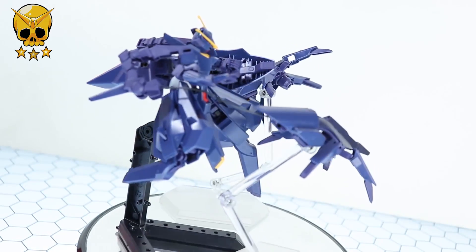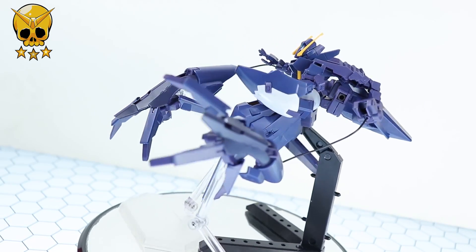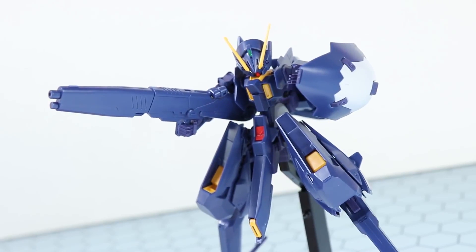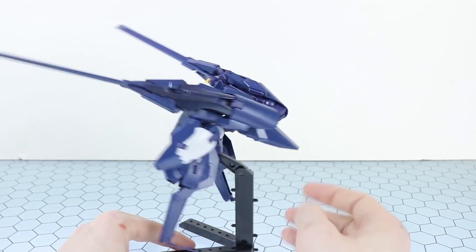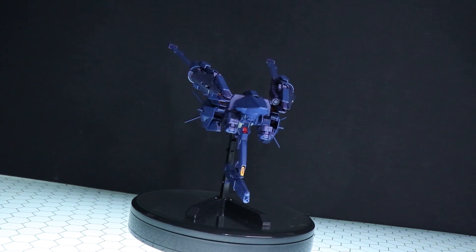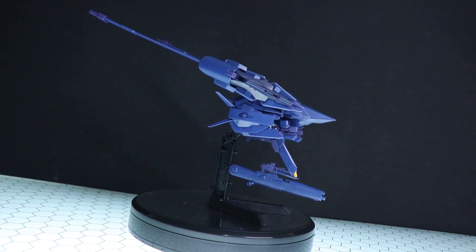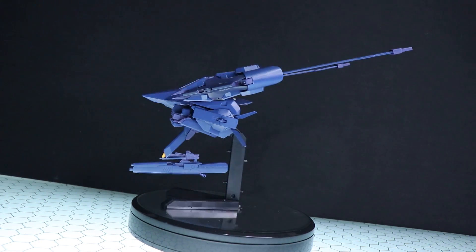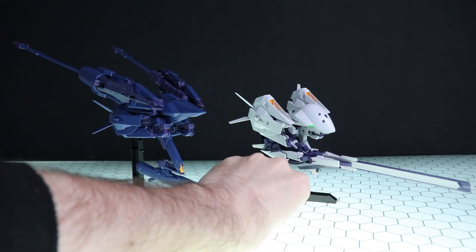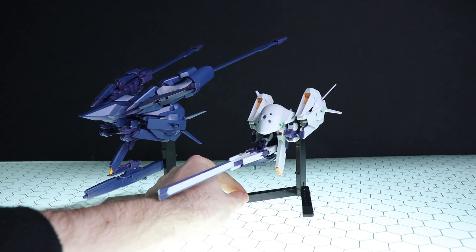The Hazel 2 is exactly the same kit as the standard Woundwort besides the color scheme and the extra weapons in the box: an extra rifle, an extra shield, those massive rail guns for the shoulders, and the little backpack they attach to. It also has a transformation to mobile armor mode which looks off-the-chain cool — like something from an epic side-scrolling shmup. If you love your Gundams dark in that Titans color then this one is perfect, though personally I'm a bigger fan of the standard Woundwort.